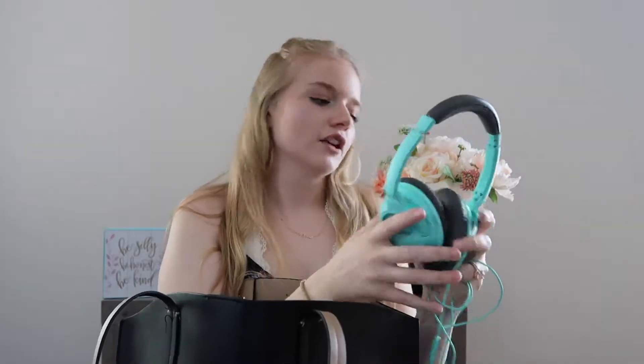They're super squishy and come with a little bag. Going off of that — since I have the iPhone 7, I don't have a headphone jack, so I'm going to be taking my adapter. It's in my car right now so I can't show you, but I'll have it in my bag so I can use these headphones.